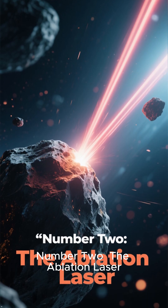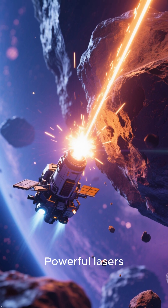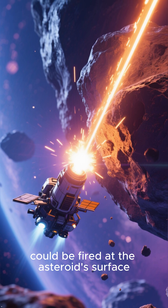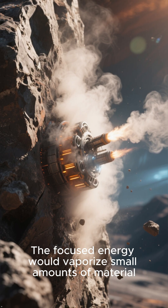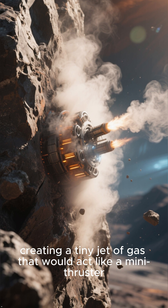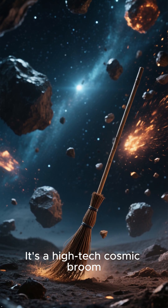Number 2: The Ablation Laser. This strategy uses concentrated energy. Powerful lasers, either from a spacecraft or a ground-based system, could be fired at the asteroid's surface. The focused energy would vaporize small amounts of material, creating a tiny jet of gas that would act like a mini-thruster, slowly pushing the asteroid onto a safer path. It's a high-tech cosmic broom.